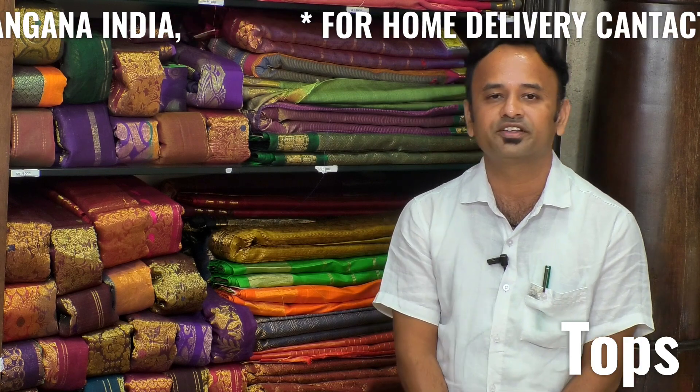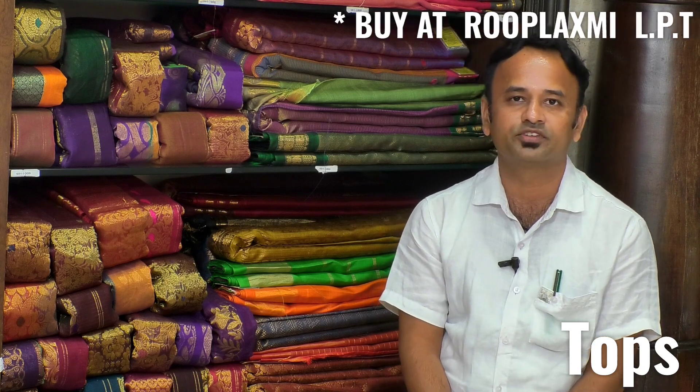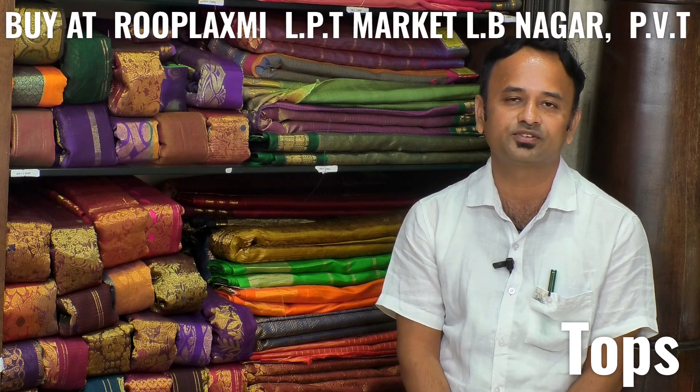In fancy, our starting range is 150, up to 5000 work fancy range available. In pattu, starting from 1000 rupees up to 50,000. In zari work, we have 1 gram gold, 2 gram, 3 gram, 5 gram work saris available.